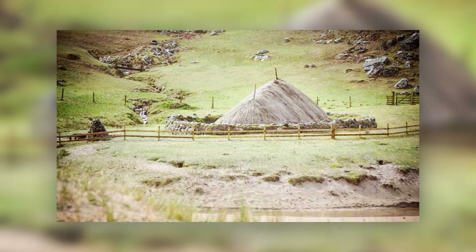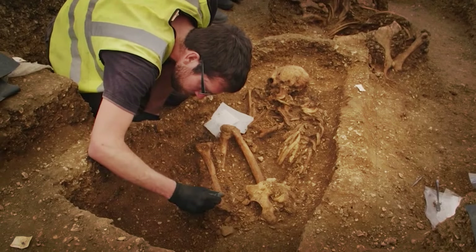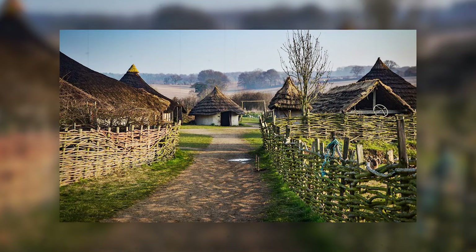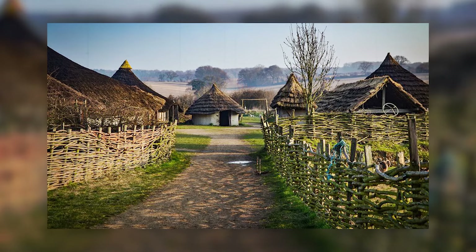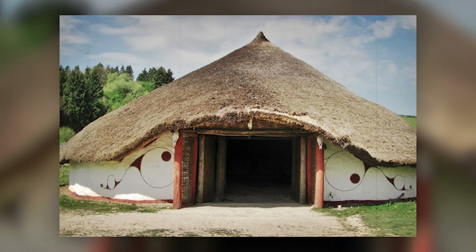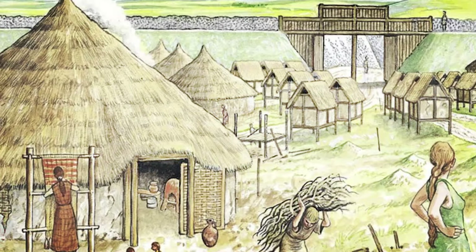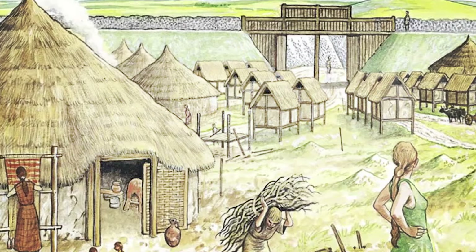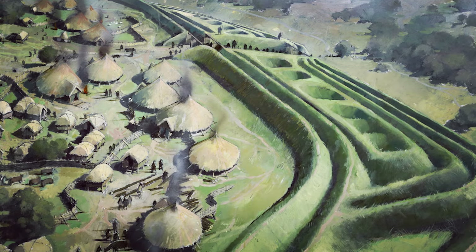In essence, the excavation not only unveiled a remarkably preserved archaeological find, but also provided a deeper understanding of Iron Age technological prowess and societal organization in Britain. It emphasized the importance of such discoveries in reshaping historical narratives and appreciating the sophistication of ancient civilizations long before the commonly known Roman influence.